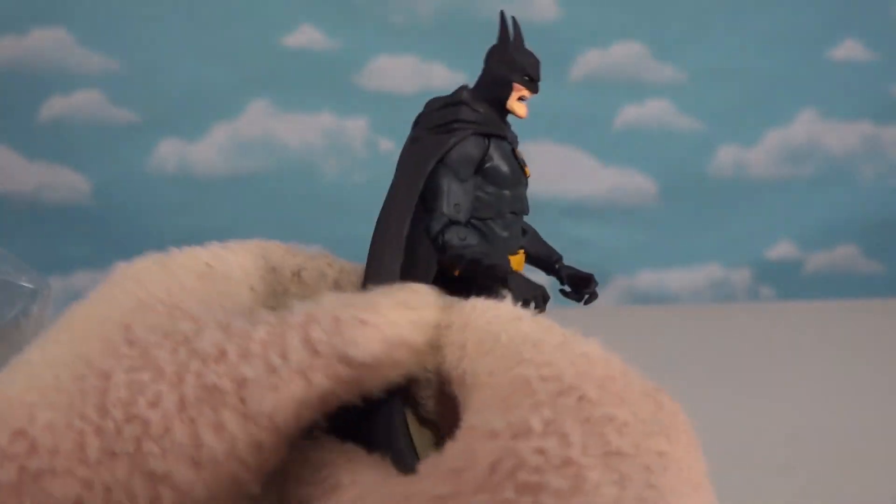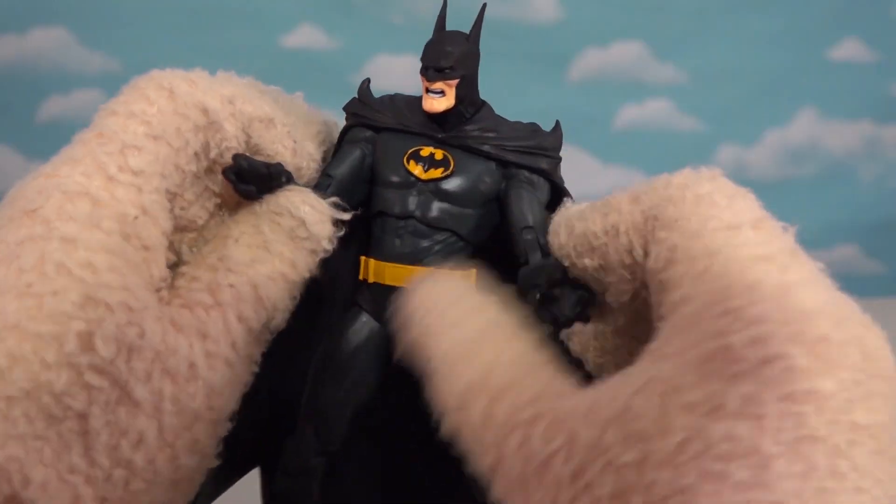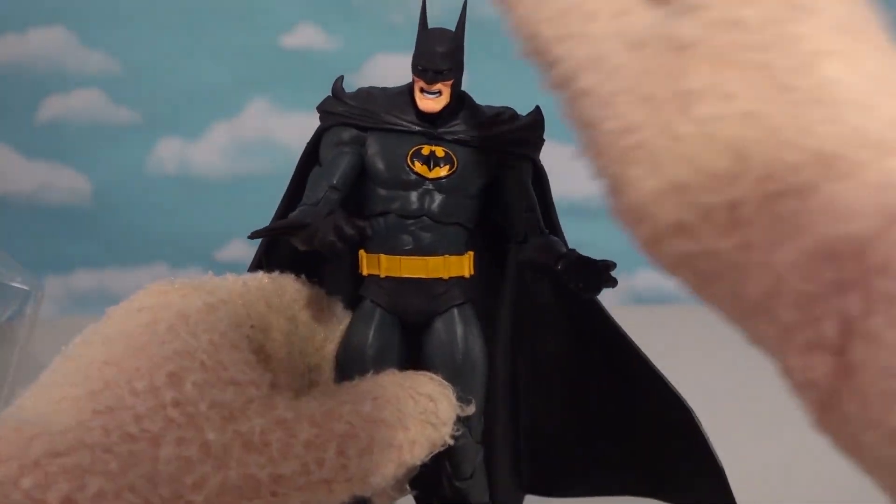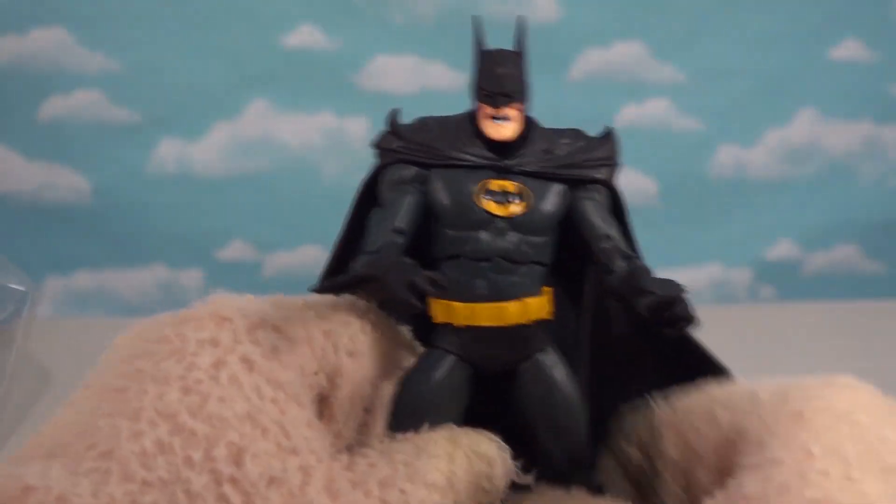The cape looks fantastic, and I just love the fluidity of the articulation on this guy. I love the expression on his face too — he's like, 'I'm gonna get you, Spawn.'